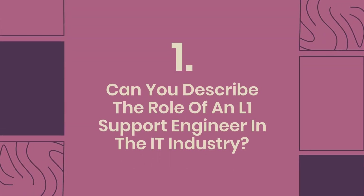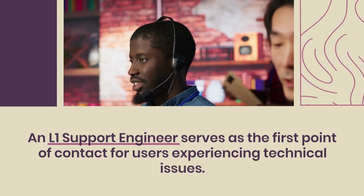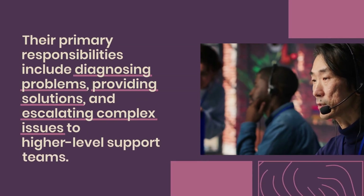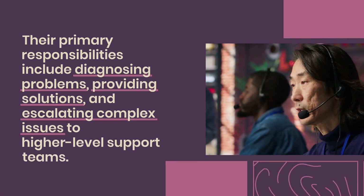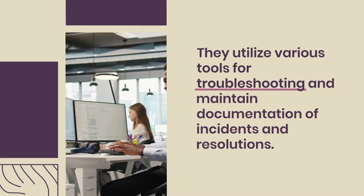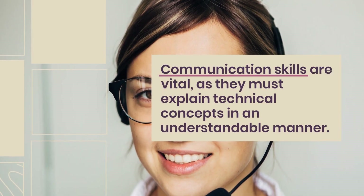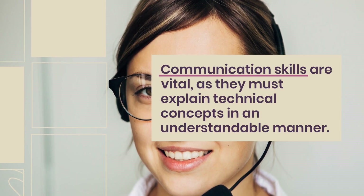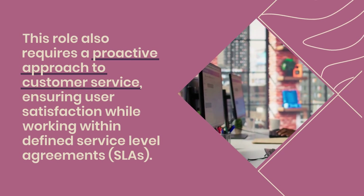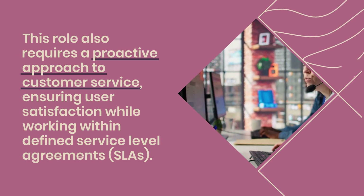Question 1: Can you describe the role of an L1 support engineer in the IT industry? An L1 support engineer serves as the first point of contact for users experiencing technical issues. Their primary responsibilities include diagnosing problems, providing solutions, and escalating complex issues to higher-level support teams. They utilize various tools for troubleshooting and maintain documentation of incidents and resolutions. Communication skills are vital, as they must explain technical concepts in an understandable manner. This role also requires a proactive approach to customer service, ensuring user satisfaction while working within defined service level agreements (SLAs).